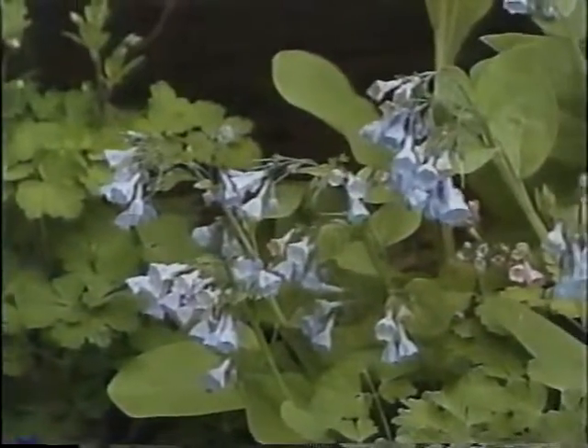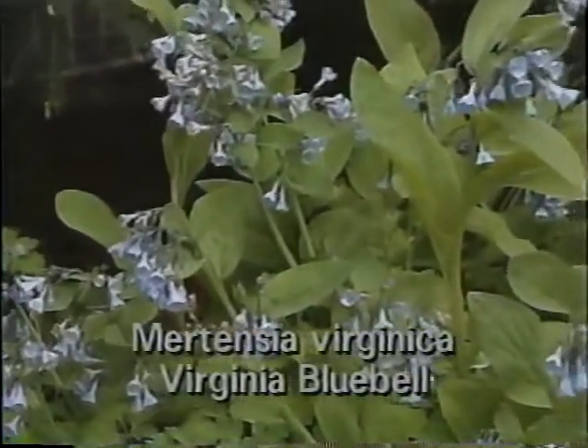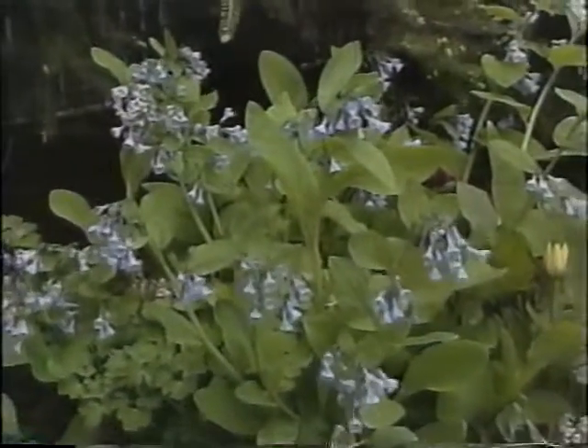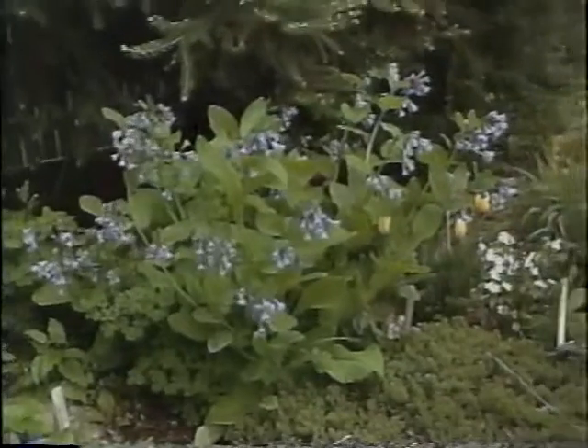One of the nicest flowers that anybody could have in their garden at this time of the year is the Mertensia, or the Virginia Bluebell. It's a plant that really likes the shade. It's a Native American wildflower, and it will stay in bloom for about three weeks during the growing season. It needs the shade, but it's a wonderful plant to have in your yard. Well, let's move on now and catch up with Roger Swain in the Suburban Garden.